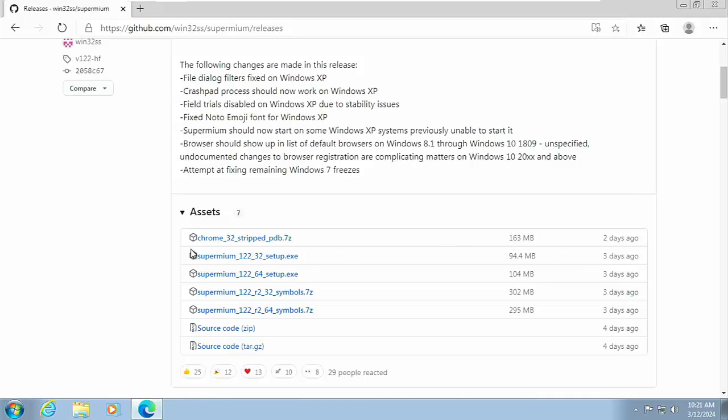Scroll down and look under 'Assets' for the files. Depending on what type of system you've got determines which file you download — whether it's 32 or 64-bit. Generally, if you're running Windows XP or Vista you're probably on a 32-bit system, so download the 32 setup. If you're running Windows 7, 8, or 8.1 it's probably a 64-bit system. The exception is some Windows 7 machines — particularly Median PCs and Dell branded PCs — that came out as 32-bit.